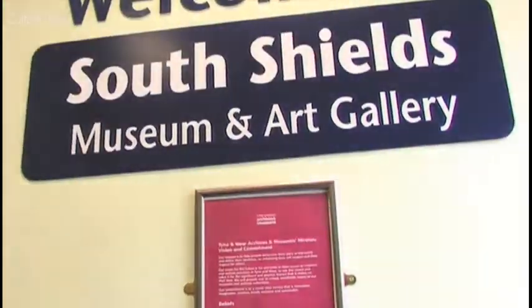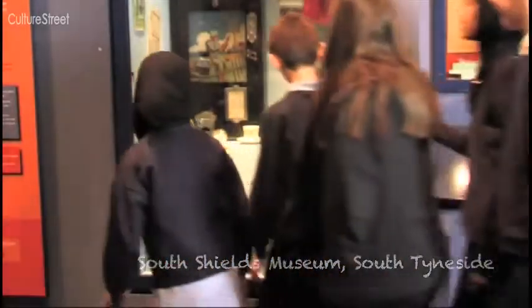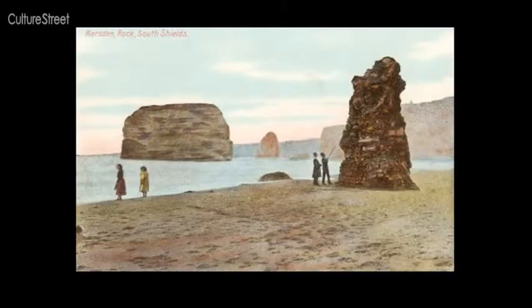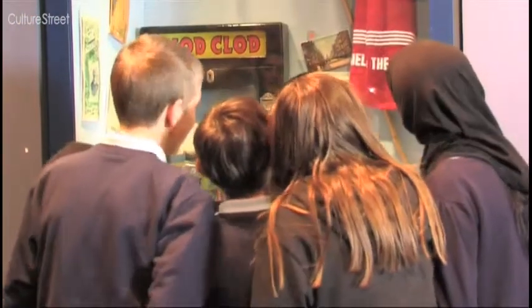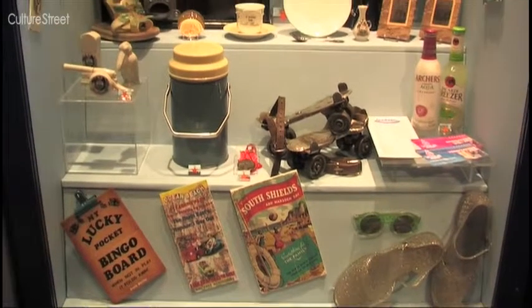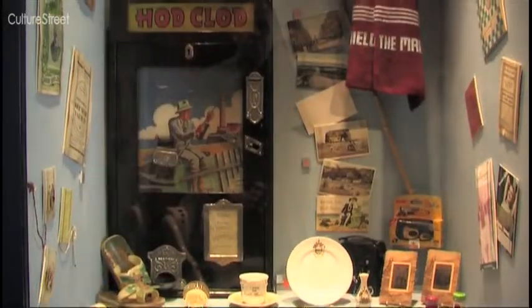This is South Shields Museum and it's our local museum. In this case there are objects about the seaside — South Shields seaside, entertainment, fun, holiday, and the things people used to do in the olden days.